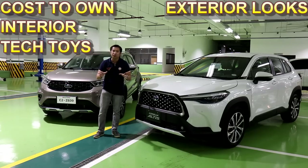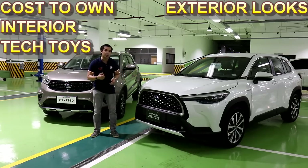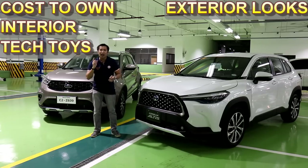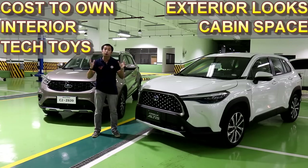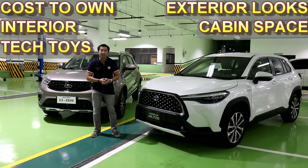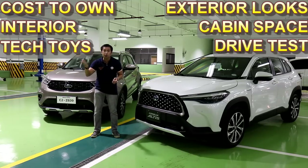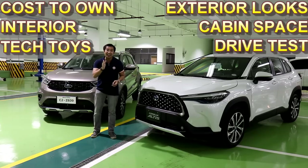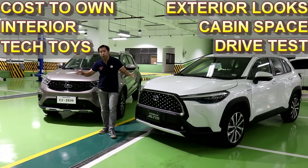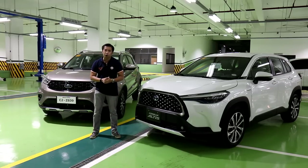Then we check out the tech features and tech toys that can be found in both crossovers to see who comes out on top when it comes to these tech amenities. After that, we head to the back seat and check out the trunk to see what kind of usable space we can find. And lastly, we'll take both crossovers out for a short drive here in the Valenzuela complex so that we'll see their driving manners on the road and fuel economy as well. After that, we will find out which of these two crossovers would be the best one for you.